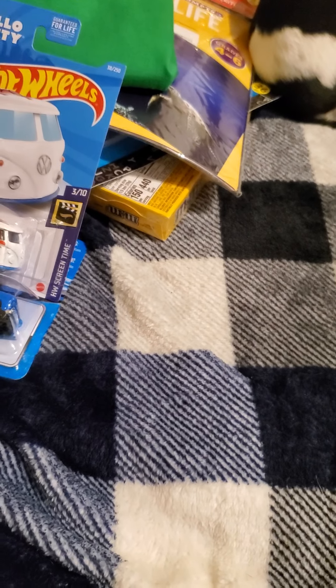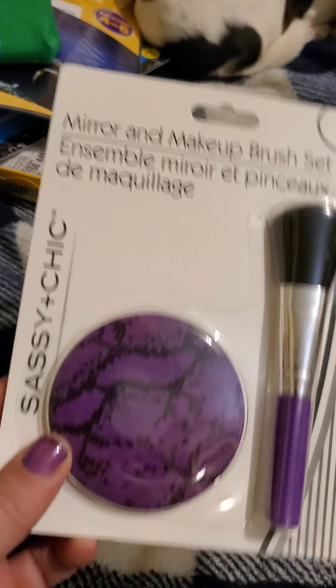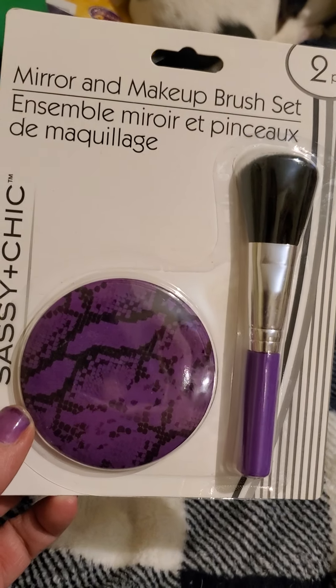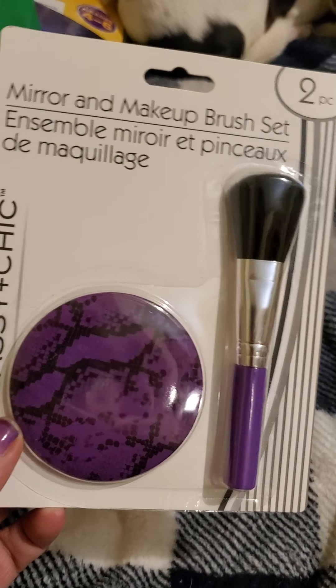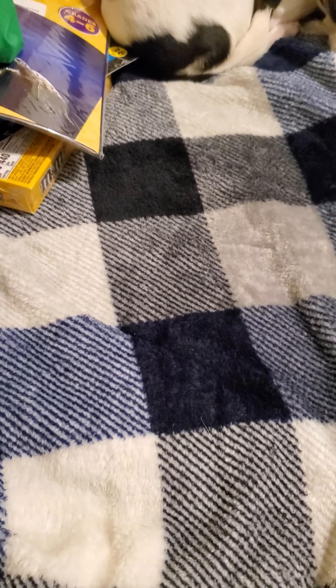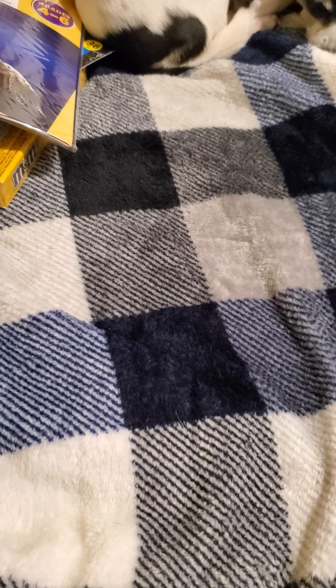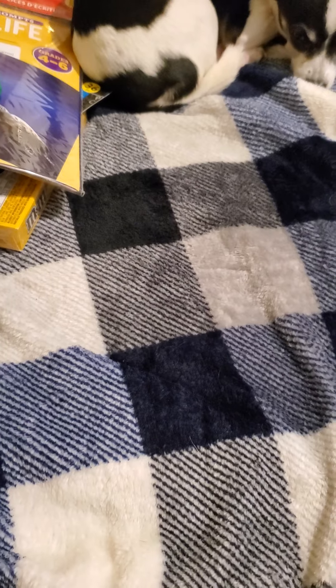The very last thing I got today was this mirror and makeup brush — I love the colors. That is everything I found at my Dollar Tree. I hope you've seen something you like and can find it at your Dollar Tree. I hope you're all having a great day — talk to you soon, bye!